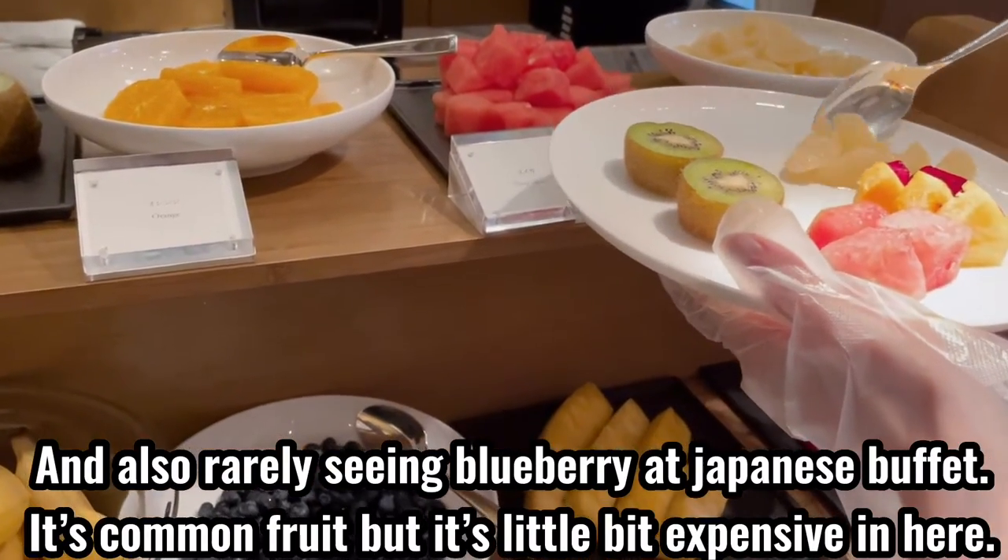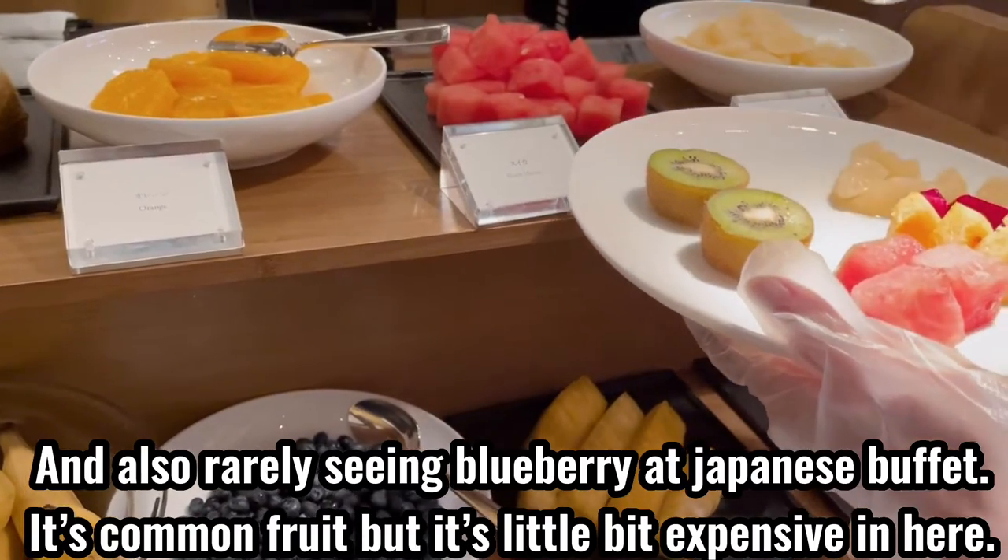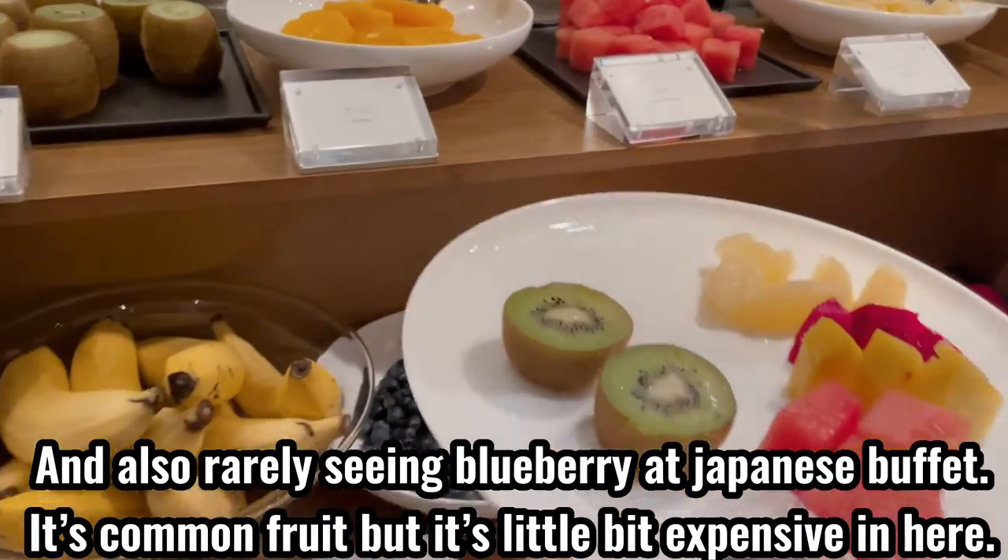And also, blueberry is rarely seen at Japanese buffets. It's a common food but it's a little bit expensive here.